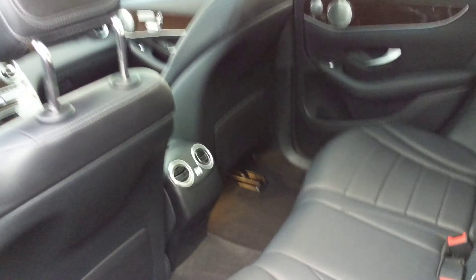It's got that dark wood trim which is just beautiful, and it's got the pano sunroof. Very, very nice condition as you can see.